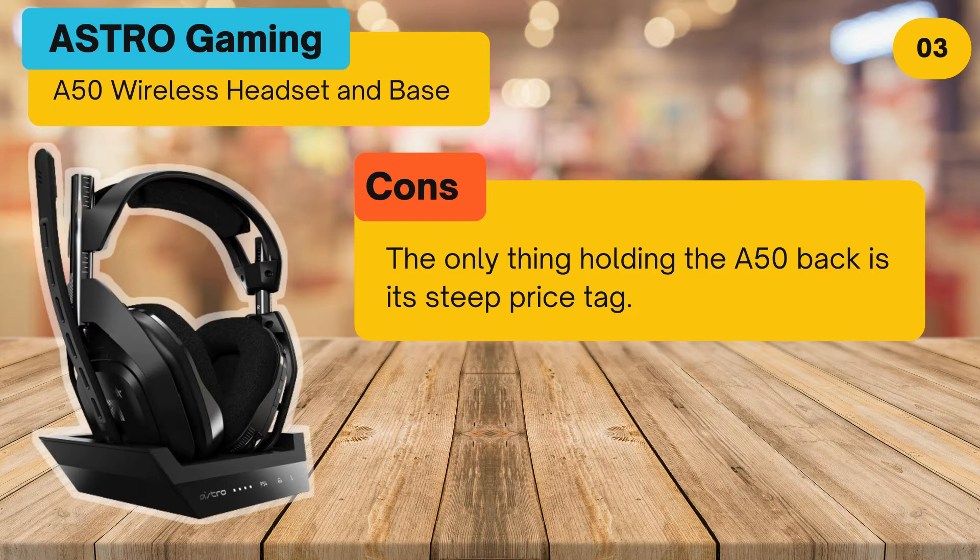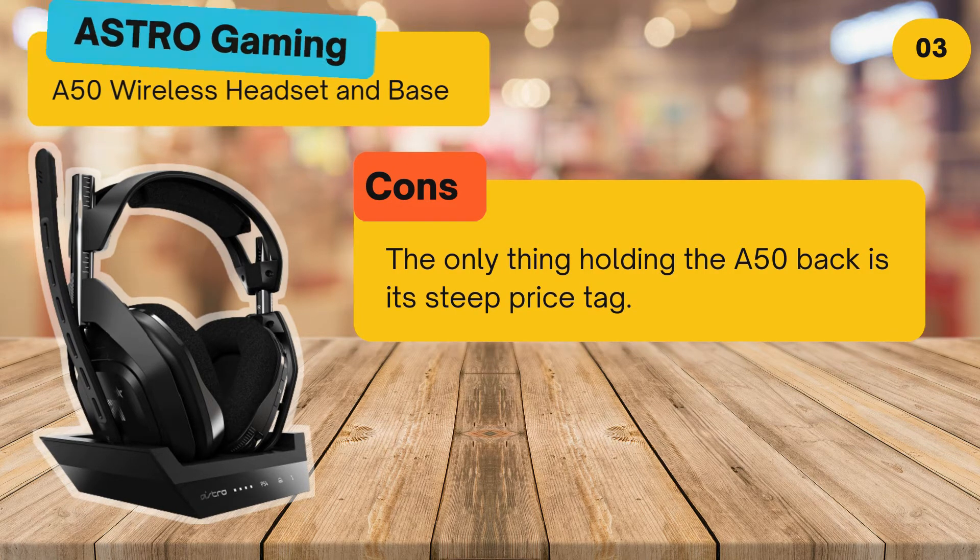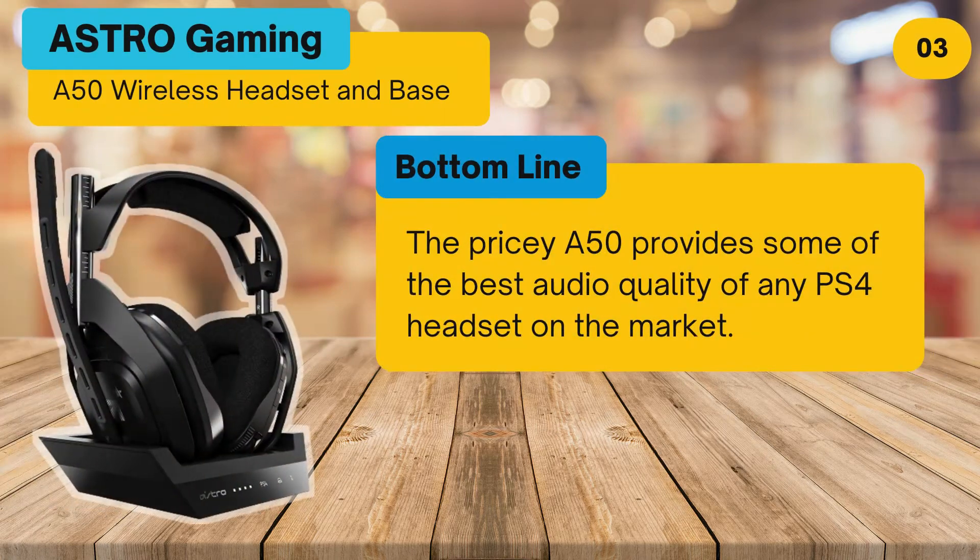Cons: the only thing holding the A50 back is its steep price tag. Bottom line: the pricey A50 provides some of the best audio quality of any PS4 headset on the market.